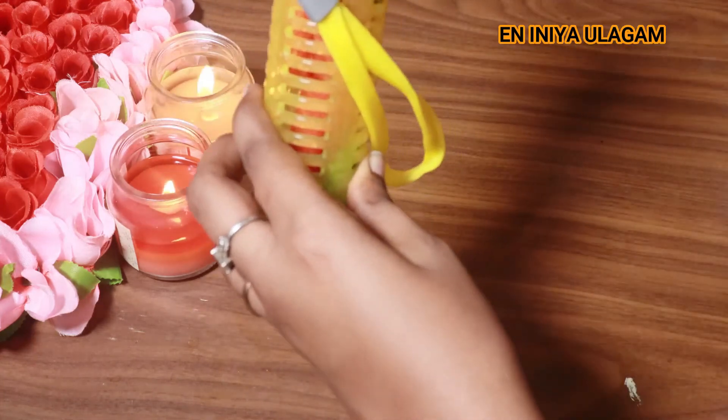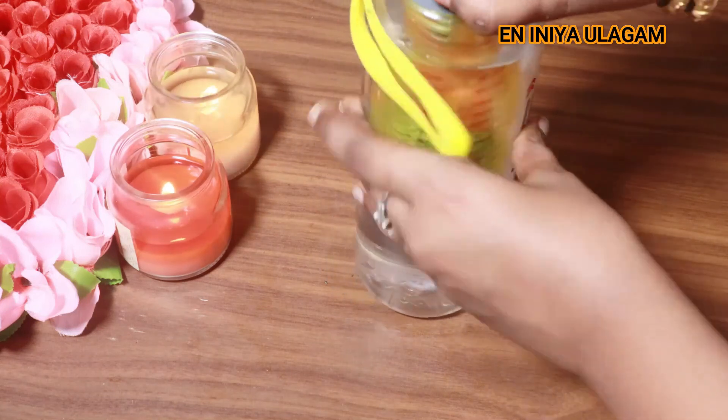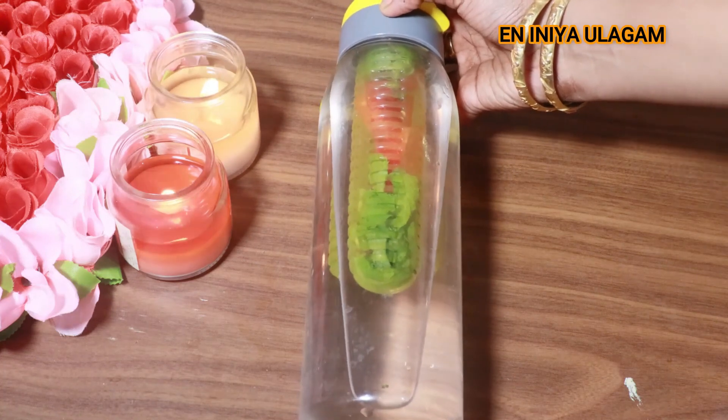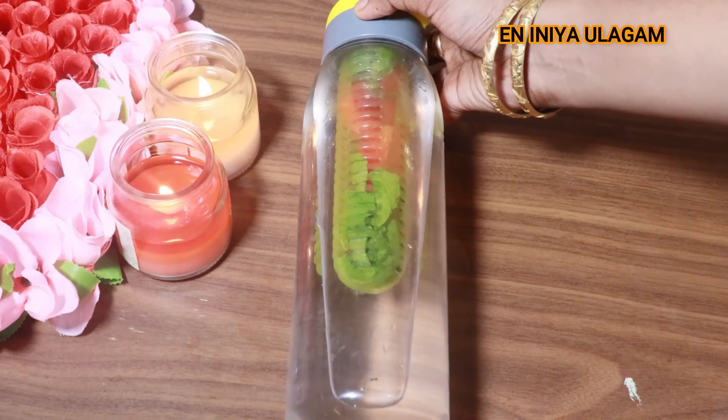You can use this bottle to prepare the watermelon detox water. We will put a detox filter in the water bottle. To prepare all that you need, you will also need a tea process.